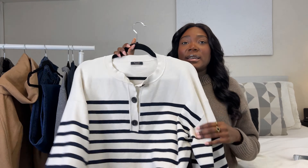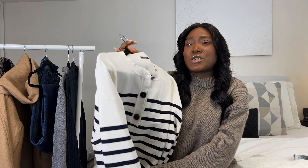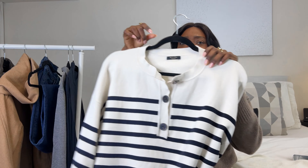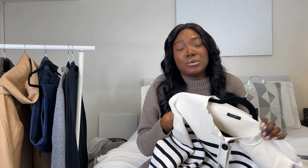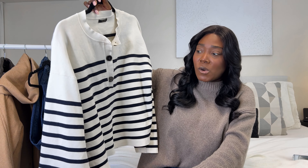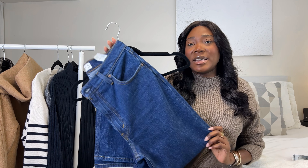Moving on to Massimo Dutti — it's been a while since I've shopped there. I picked up this striped sweater. I don't know how many sweaters in that style I have, but I just love the beige off-white with black stripes look. It was on sale for $89.99 — the material is so thick and heavy. The front contains three buttons. I got a size large because I tried the medium in store and it didn't fit as I would like. It's been holding up well — I've washed it three times and it still looks amazing.